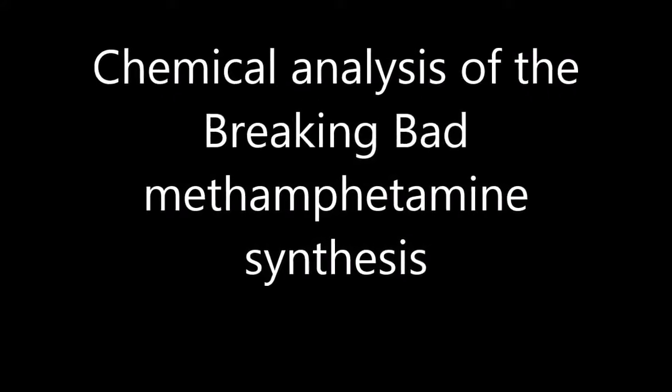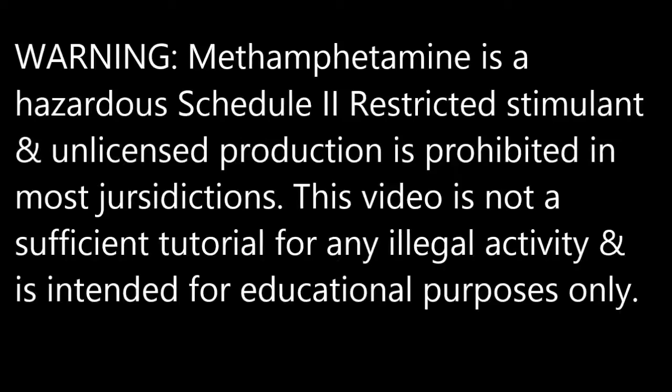The popular television series Breaking Bad illustrates clandestine chemistry for various methods of synthesizing the Schedule II restricted stimulant methamphetamine.